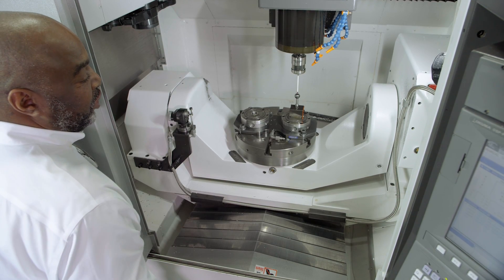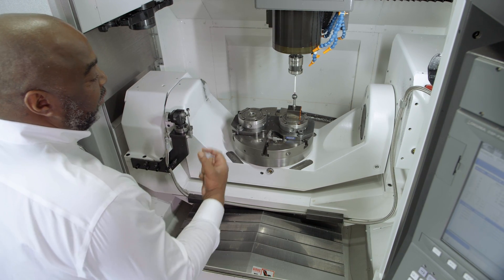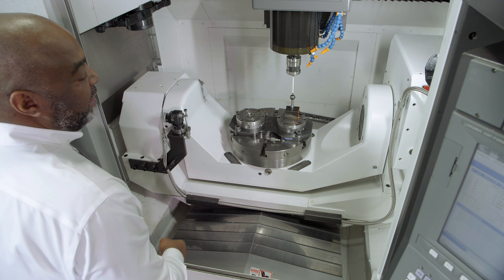What are the benefits of a construction like this? The benefits are thermal stability, rigidity, accuracy, and very, very dynamic performance.